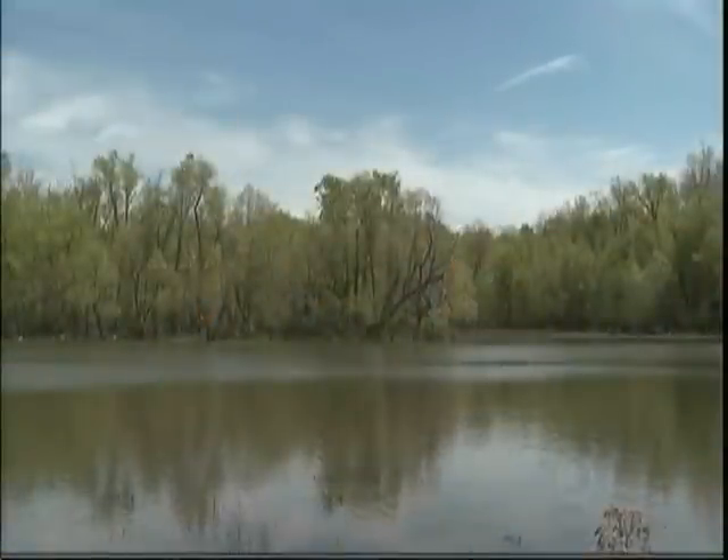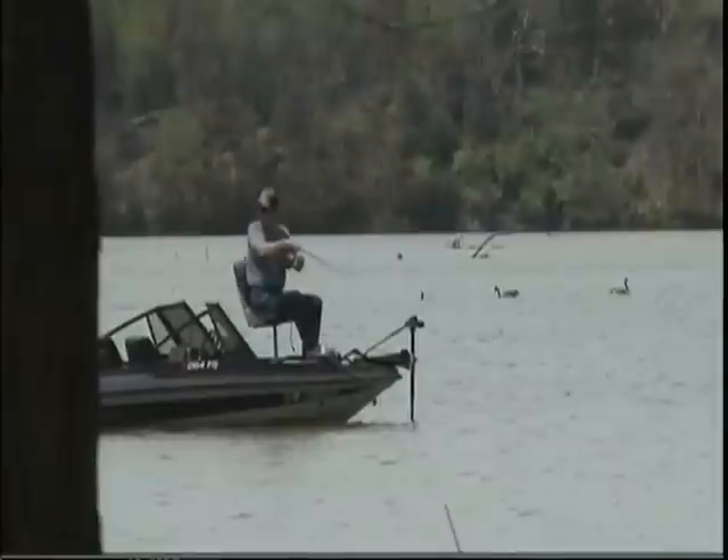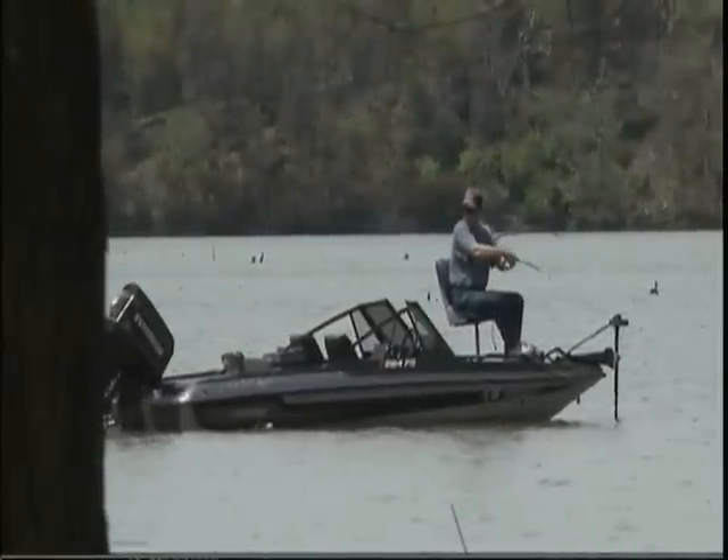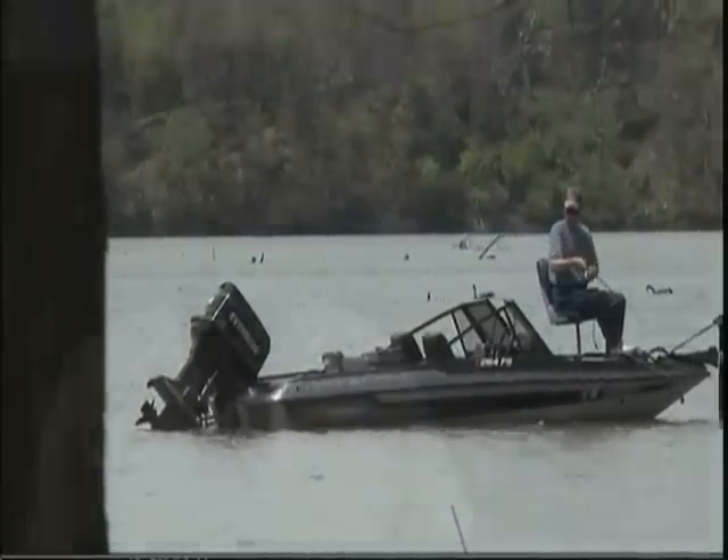Lake Sequoia, just east of Fayetteville off Highway 16, is actually a part of the city's park system. Lake Sequoia used to be one of the water supplies for the city of Fayetteville, and when that was established, a lot of land was acquired around the lake to help protect the watershed.